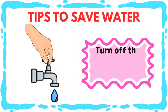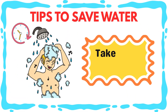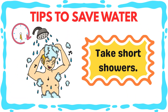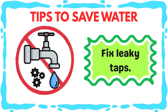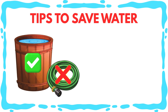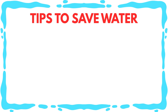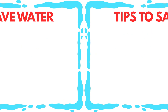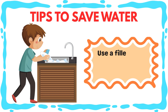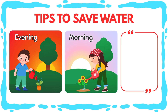Turn off the tap while brushing. Take short showers. Fix leaky taps. Use a bucket, not a water pipe, to save water. Don't play with water from the tap. Use a filled sink, not running water, to wash dishes. Water plants in the morning or evening.